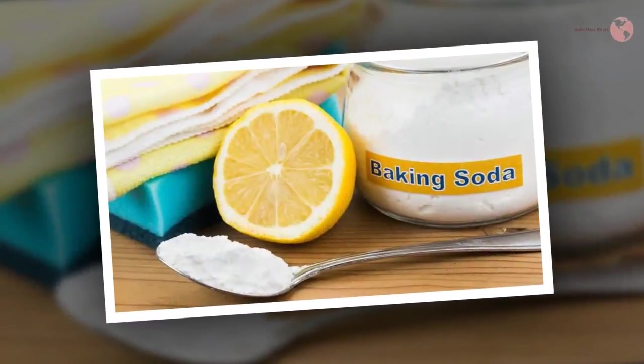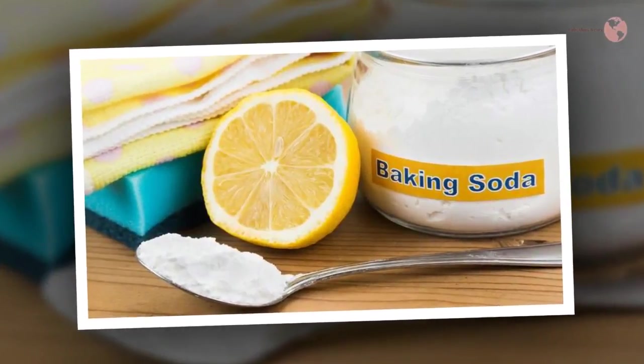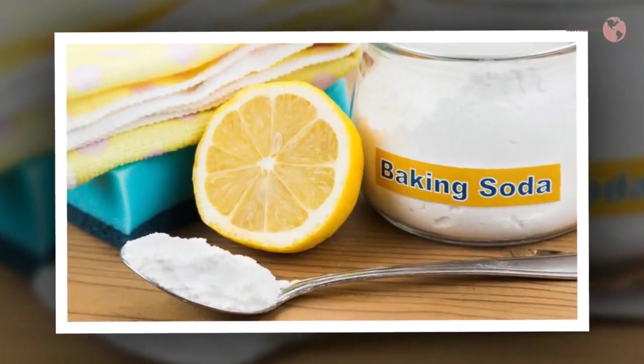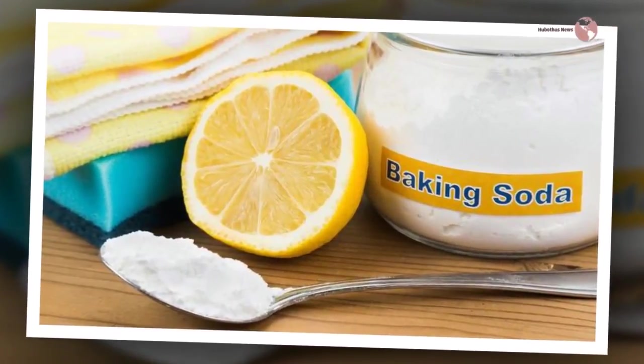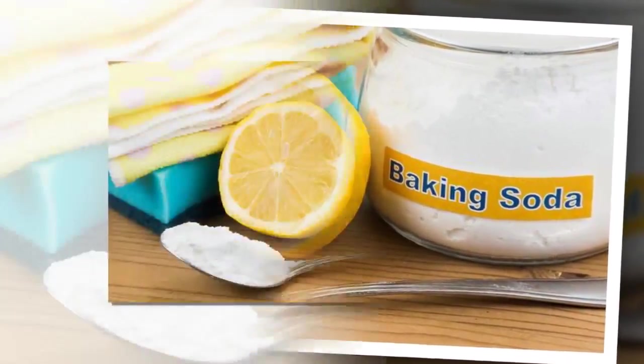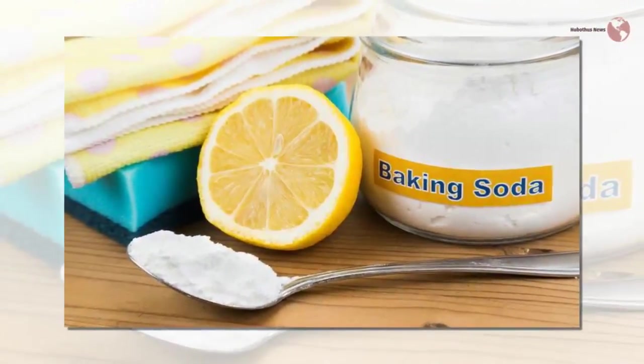Baking soda can successfully eliminate tooth abscesses and prevent them from recurring. Drink a bit of baking soda in a glass of water to instantly relieve heartburn. Gargle some water and baking soda in order to eliminate bad breath.